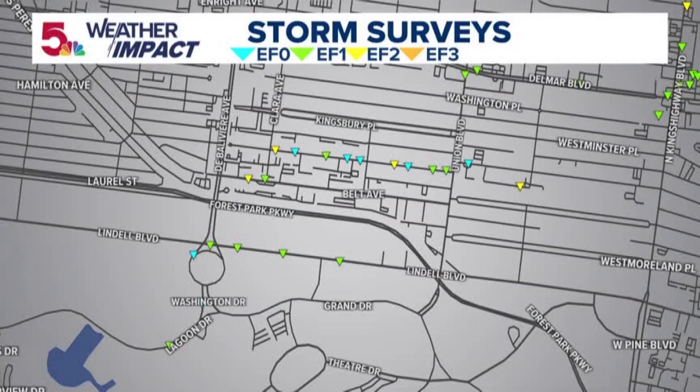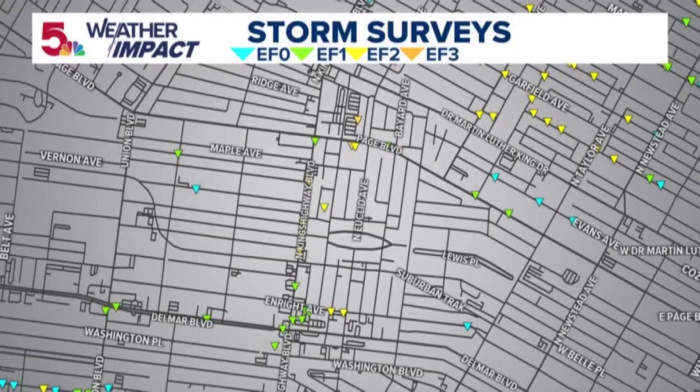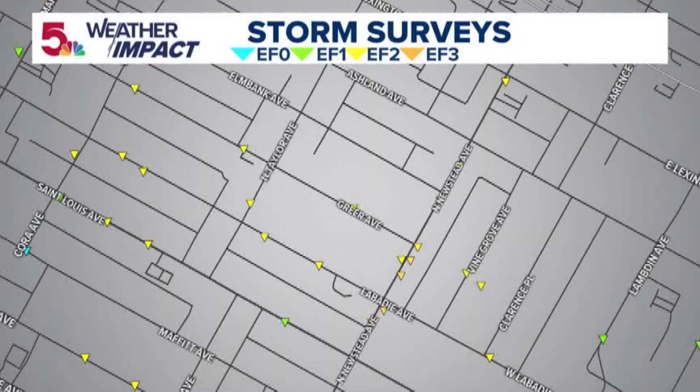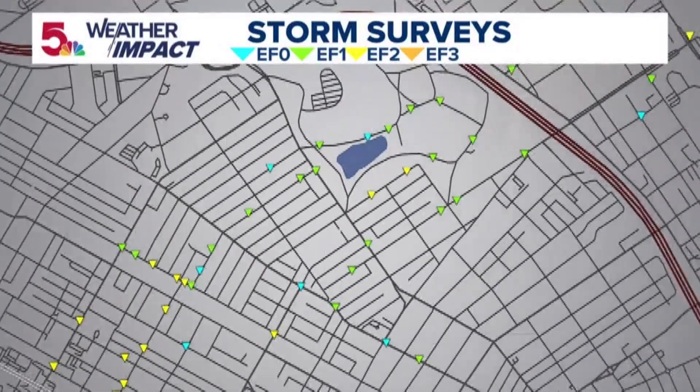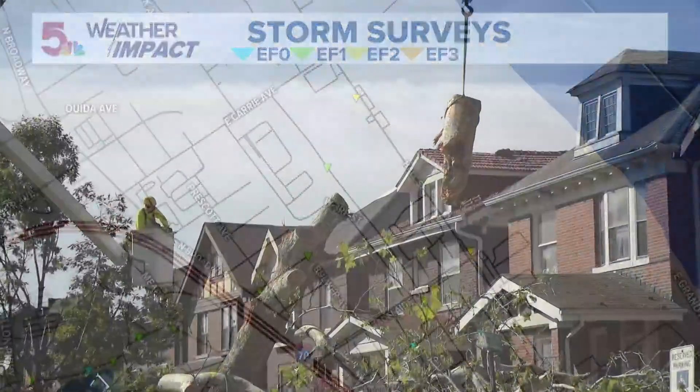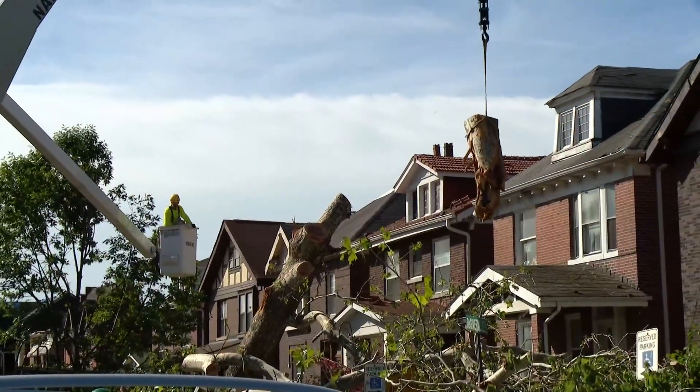Then you'll see these damage points that are surveyed on the map that we share with you. Each one of these damage points is correlated with a different level of EF damage rating, depending on what structures are impacted. That's why the storm rating is lower as it started in Clayton, increased as it moved northeast into Forest Park and DeBoliver, and reached maximum intensity as it entered the Kingsway and O'Fallon neighborhoods. I'm Weather Impact Meteorologist Gary Frank.